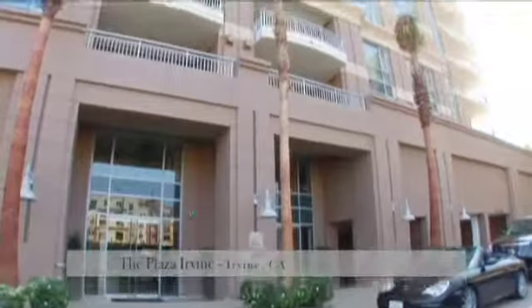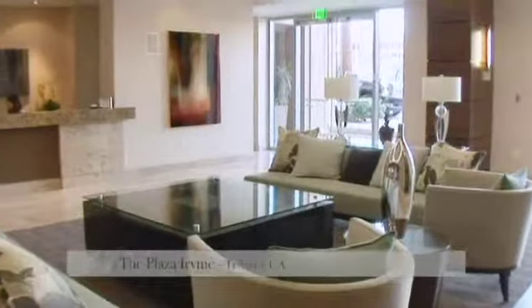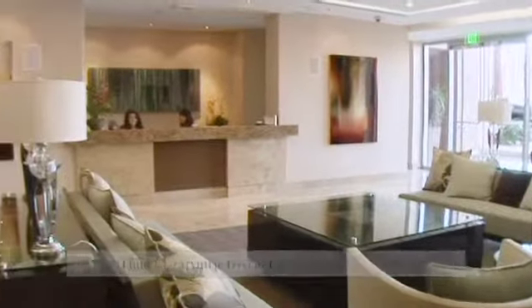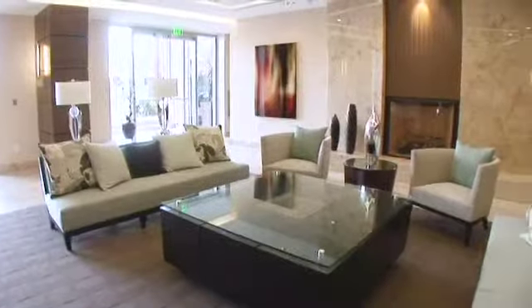The Plaza Irvine features two 15-story towers, each encompassing 101 luxury residences. An elegant lobby greets residents with a reception desk, guest seating, and welcoming fireplace.